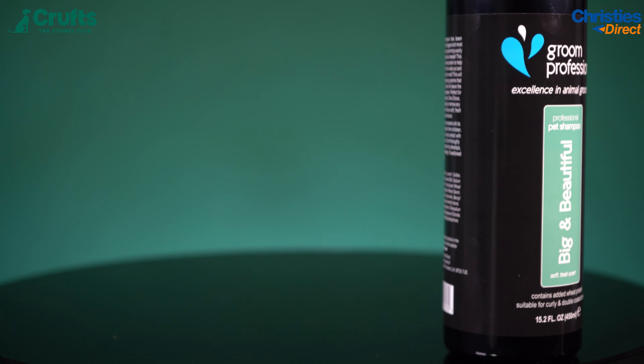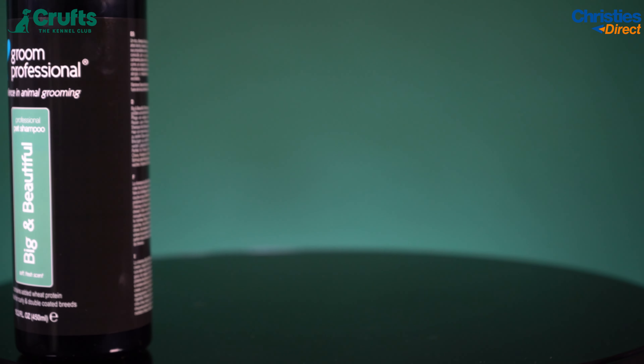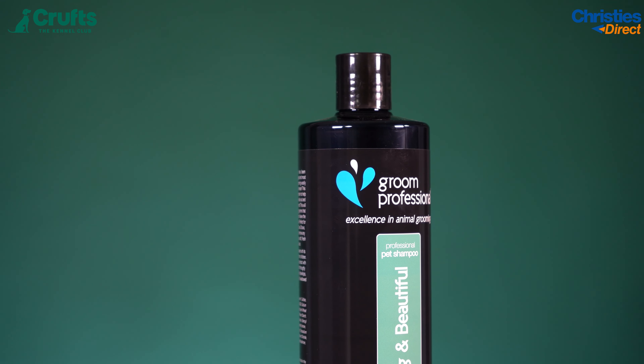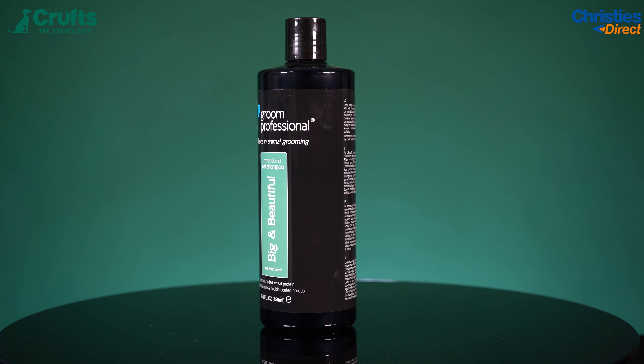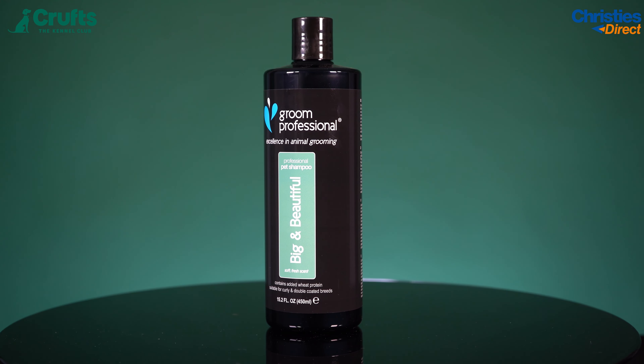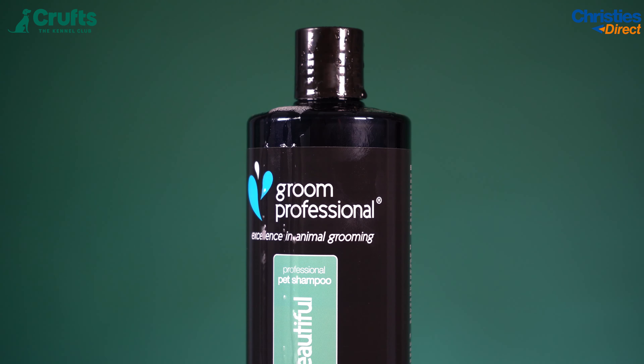Now for today's deals. Every day of Crufts, Christies is offering a new set of deals — get 30% off each of these three products suited to the utility and toy groups. First up we have the Groom Professional Big and Beautiful Shampoo in 450ml. This shampoo is designed to fluff up and lift those curlier coated and double coated breeds. It's great for curly-coated breeds in the toy category and fantastic for Poodles and double-coated breeds in the utility group.